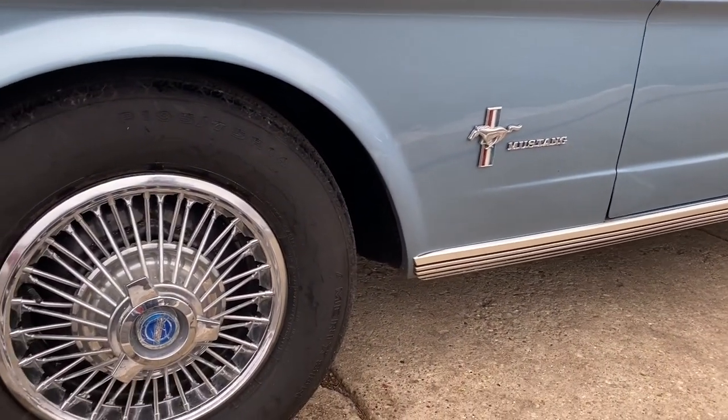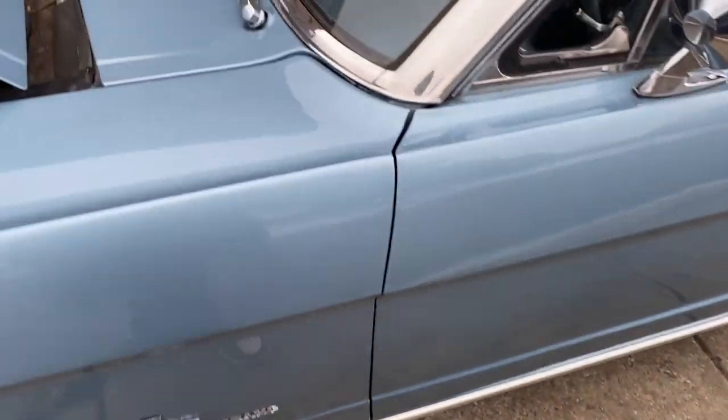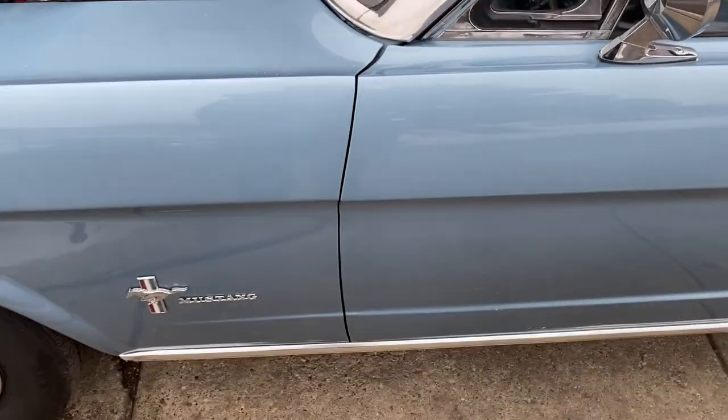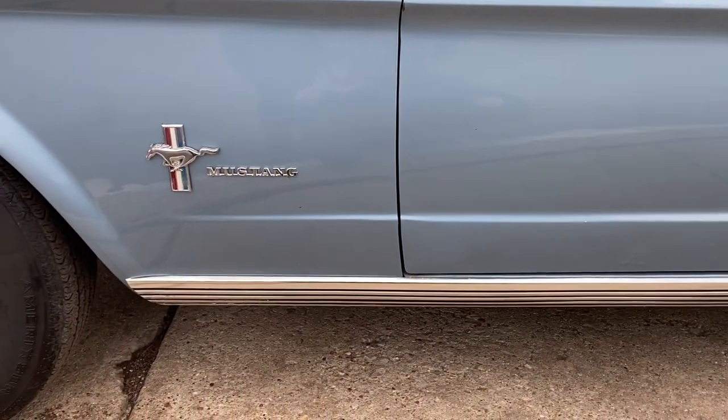Your fender — really very nice condition. I love the way the hubcaps look on it. All the fitment there is super nice. Fender to the door — I just see a little chip on the edge, which is common I'm sure.